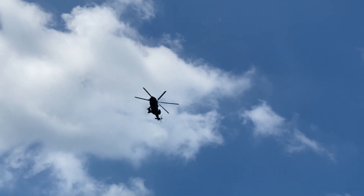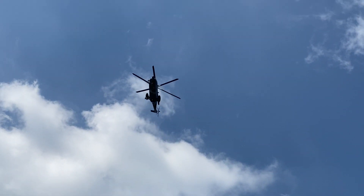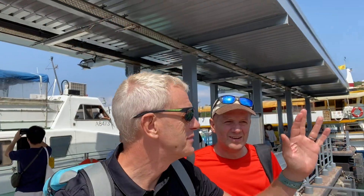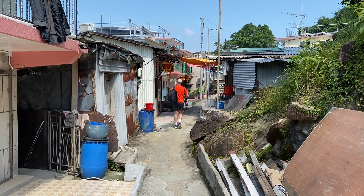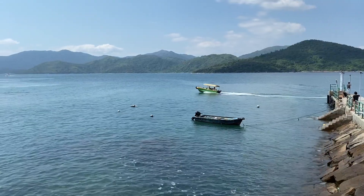Today the weather gods are on our side — a little bit of sunshine, beautiful island, cloud in the sky. I think even you can get a good picture today. Once off the ferry we walk through the old fishing village and down to the surf.